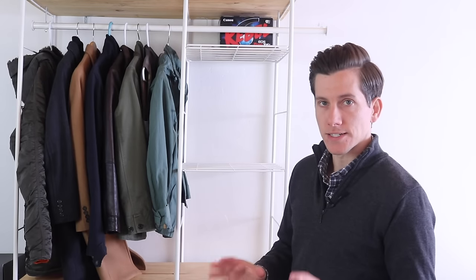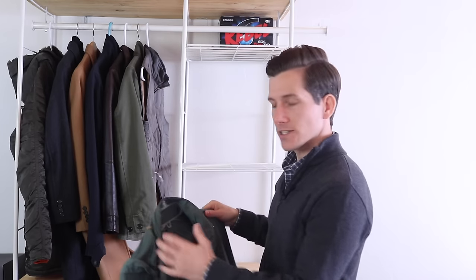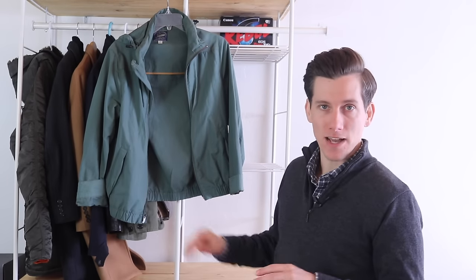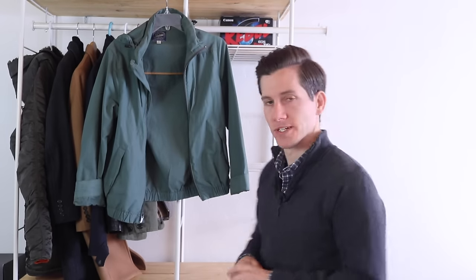Let's start with the lightest jacket — this nylon windbreaker from J.Crew. This is an extra small. It's extremely light, so this is not providing really any warmth, just a little bit of protection from the wind. This is good for early spring when the temperature is like in the low 60s and you just need that one extra layer for a little bit of warmth. I love it. I love the color — it's kind of throwback, feels a little 90s, but I feel very cool whenever I wear this.